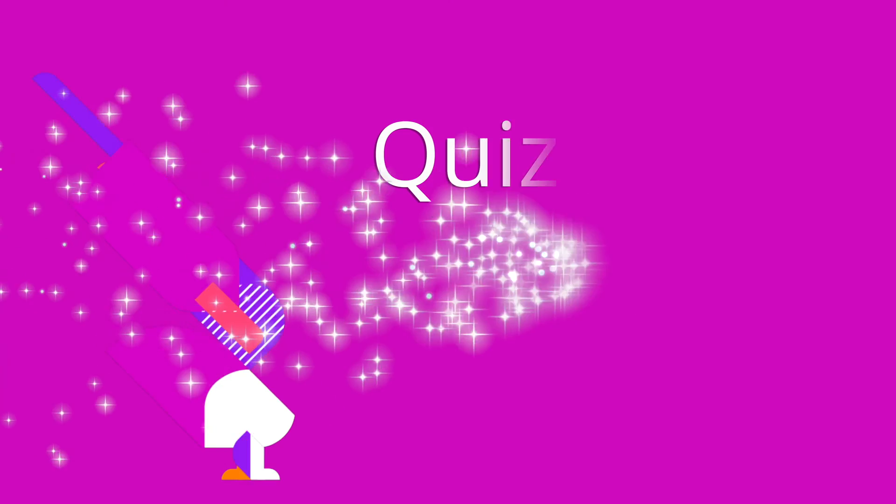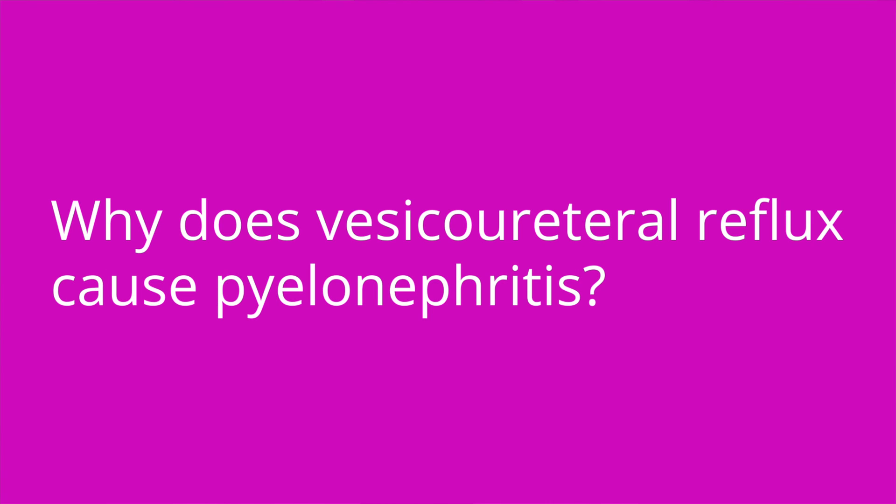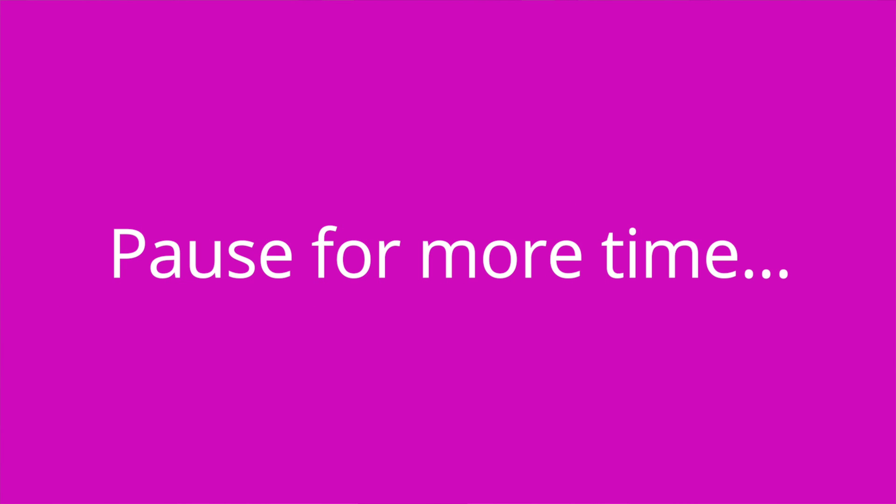It's quiz time — three questions for you. Question one: why does vesicoureteral reflux cause pyelonephritis? The answer is that reflux causes urine to back up into the ureters and then back into the kidneys in many cases, causing pyelonephritis.